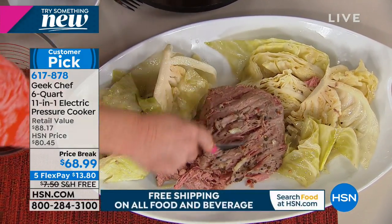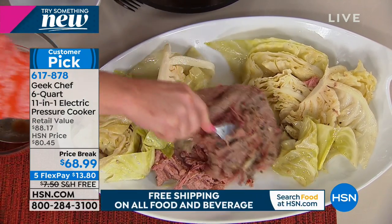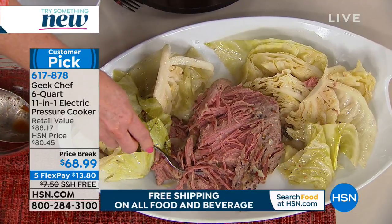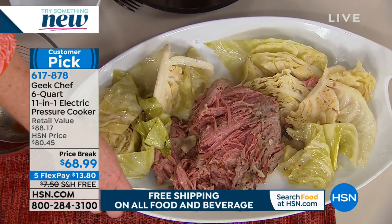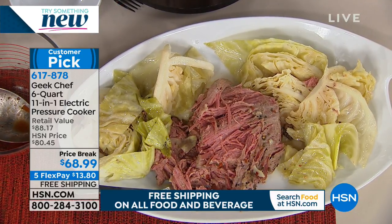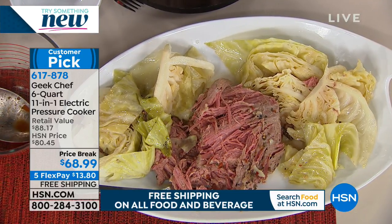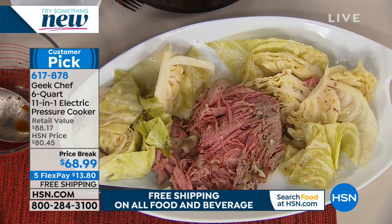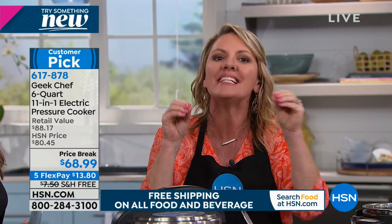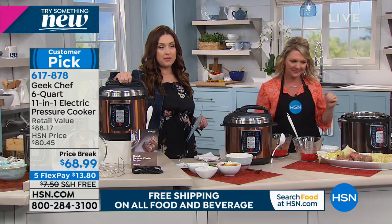Look at this corned beef — this is heaven. So then we start thinking about busy weeknights. On night one, you make a gorgeous corned beef like this; on night two, you make Reubens; on night three, you make corned beef hash. With a pressure cooker, you cook one day, cook a big piece of meat, buy what's on sale for the week, and then repurpose it in different ways as the week goes on. One night's chicken becomes the next night's tacos, becomes the third night's casserole.